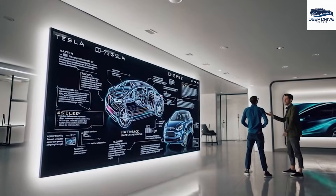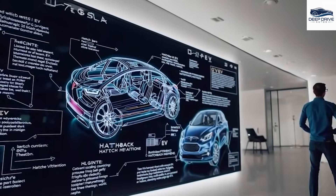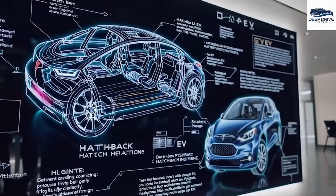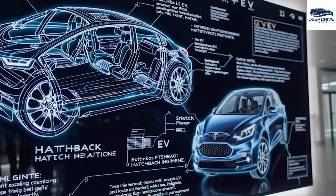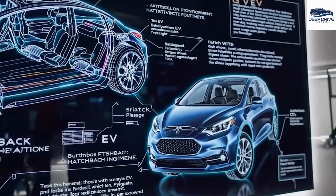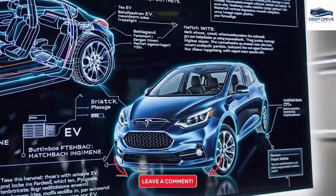Additionally, the Model 2 is expected to integrate next-generation aluminum-ion batteries, which promise lower costs and expedited charging capabilities, intending to deliver an efficient driving experience at a competitive price point. This innovation is pivotal for Tesla's future growth. While the Model 2 is designed to be financially accessible, there are concerns regarding its simplified interior and features. Buyers who have come to expect a premium experience from Tesla may find the Model 2 somewhat lacking.